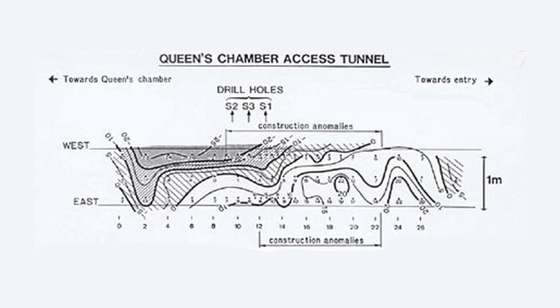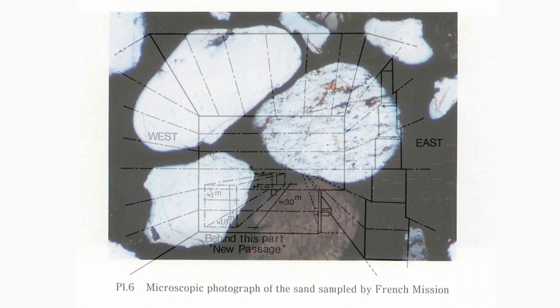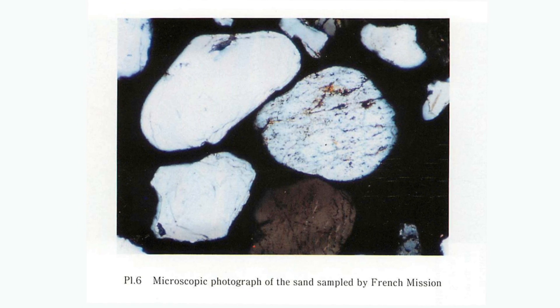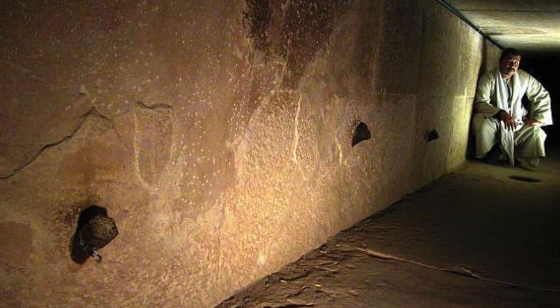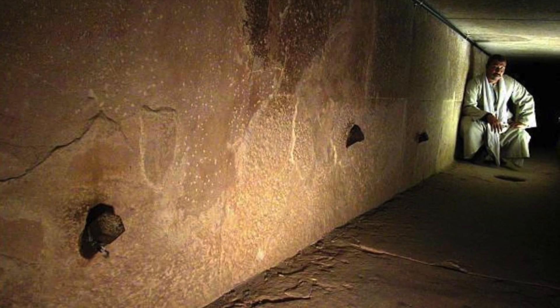So once again we see a number of geophysical techniques by two different teams of experts, together with physical evidence, that says there are unexplored cavities within the Great Pyramid. Due to the unusual style of stonework in the horizontal passageway, it even appears as though the pyramid builders left clues. More than 30 years have passed, there have been no further excavations, and we still know nothing.